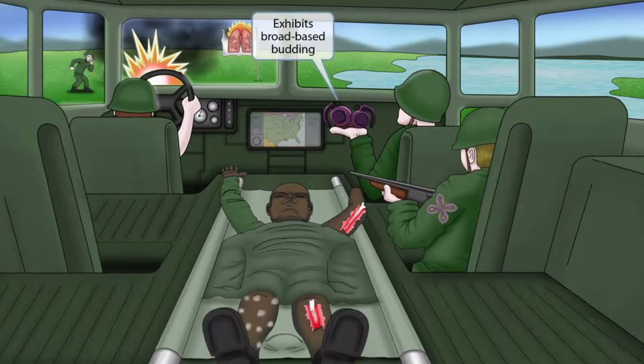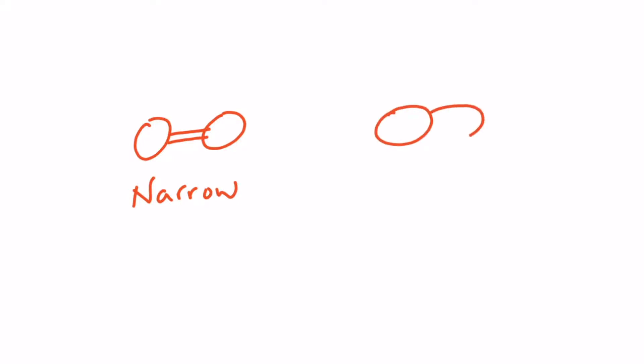If you turn your attention towards the front of the Humvee, you can see that one of the soldiers is holding up two grenades right next to each other. These kind of resemble budding yeast and are here to help you remember that Blastomyces dermatitidis exhibits broad-based budding. When yeast cells divide through budding, they most commonly form a little stalk, and then a second yeast will form off of that stalk — this is referred to as narrow-based budding. Blastomyces is unique because the second yeast cell won't really be connected by a stalk; it will just maintain a broad connection to the first yeast cell until division occurs, and this is referred to as broad-based budding.